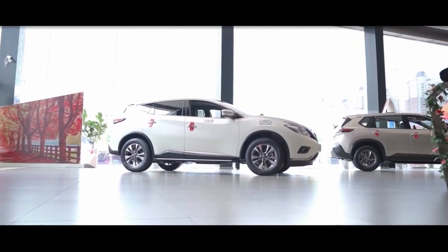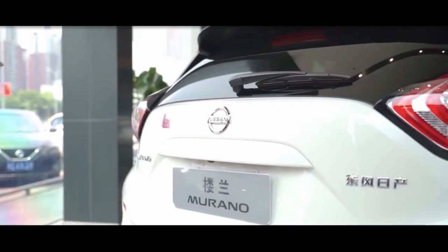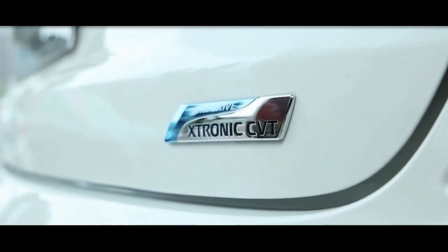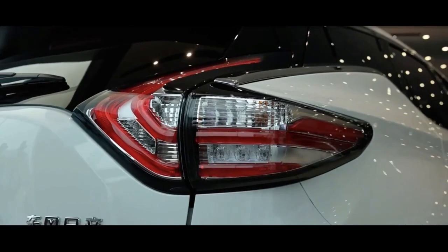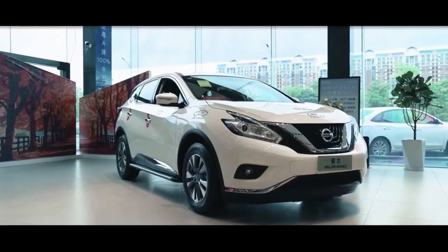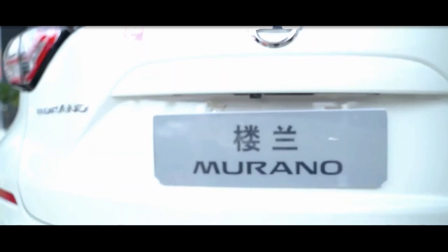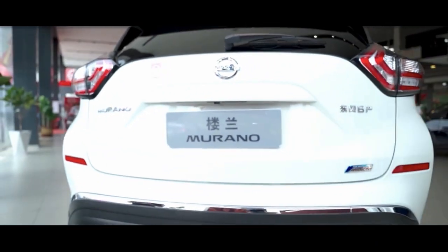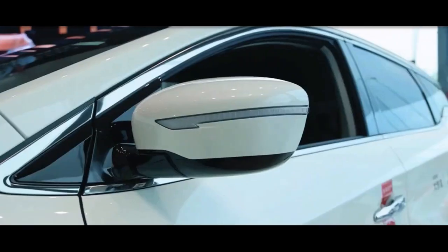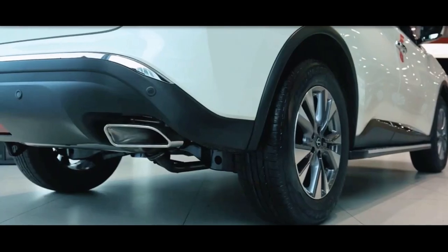Although the Murano is marketed as a midsize crossover, its dimensions are slightly larger than expected. It has a wheelbase of 111.2 inches and a total length of 192.8 inches, measures 75.4 inches wide and 67.8 inches tall. With a minimum ground clearance of 6.9 inches, it's not an SUV you'd want to take off-road. The front-wheel drive S, at 3,823 pounds, is the lightest model, while the all-wheel drive Platinum is the heaviest at 4,137 pounds.